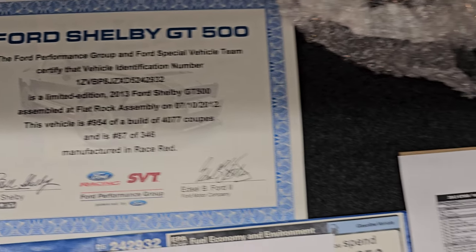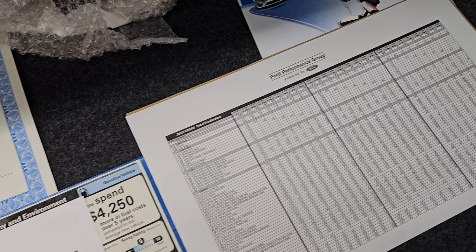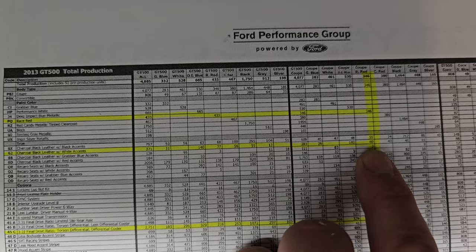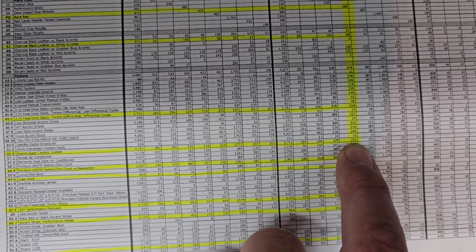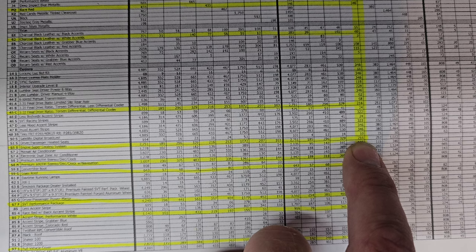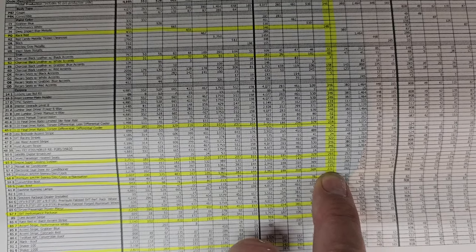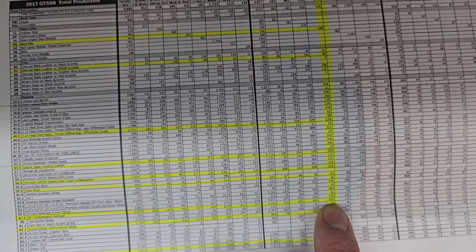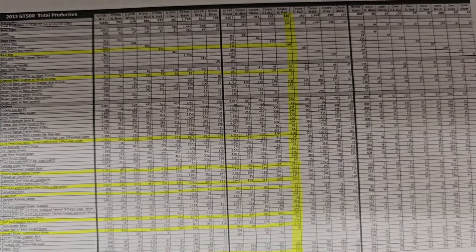You also have the original intake, a sync book, and the production sheet — this is where I'm getting all my numbers. Looking at the race red 346 breakdown: this one has the charcoal black leather with white accents, the non-Recaros which is one of 60 cars with that option. It's one of 216 with the track pack, one of 231 with the premium electronics package with navigation, one of 284 with the performance package, one of 175 with the white stripes, and one of 175 with the vehicle cover. So it's a pretty rare car as far as options go.